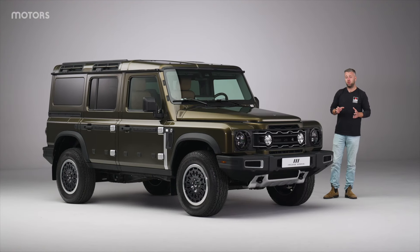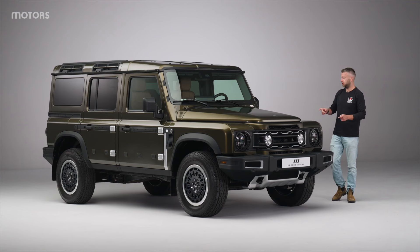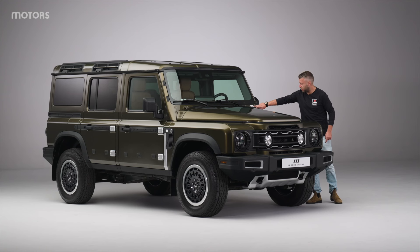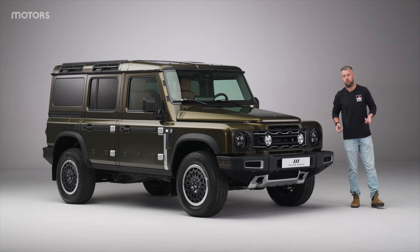The Ineos Grenadier Detour is one of those cars that the closer you look, the more you discover, starting off with these little Arcane Works badges, which are made from bespoke jewellers in Birmingham. They're just a great little touch that add to a premium feel of this already quite premium car.